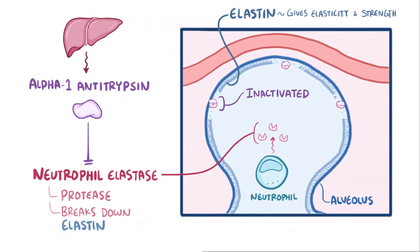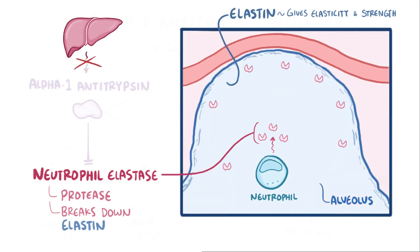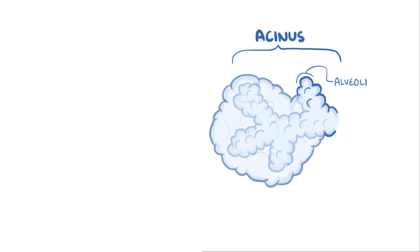Without alpha-1 antitrypsin, the opposite happens. Neutrophil elastase goes unchecked, and it damages the walls of the alveoli. Without that elastin, the alveoli lose their elasticity and structural integrity. Zooming out a bit and looking at the acinus, which is a bunch of alveoli, it just turns into one big cavity.